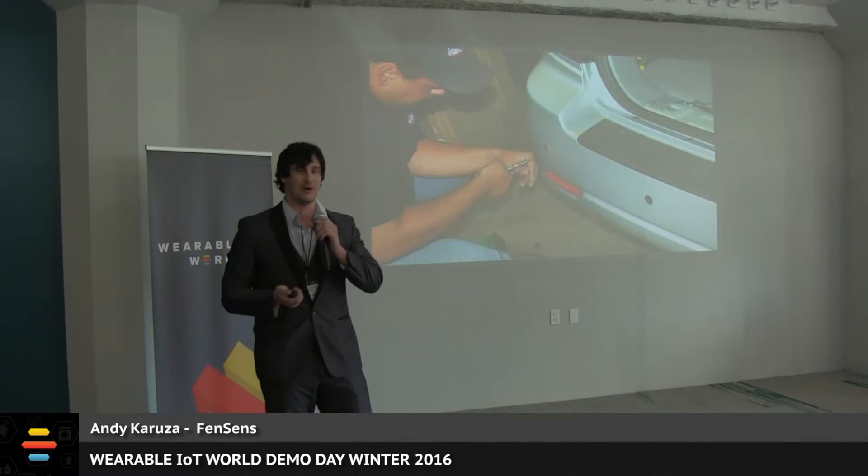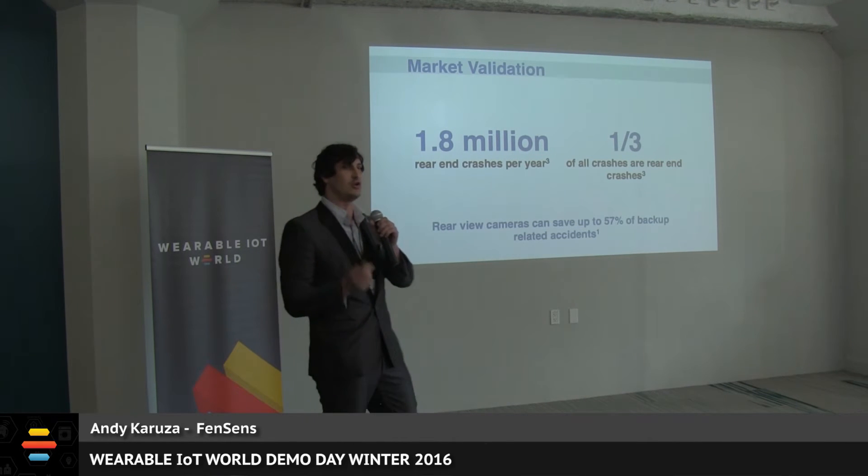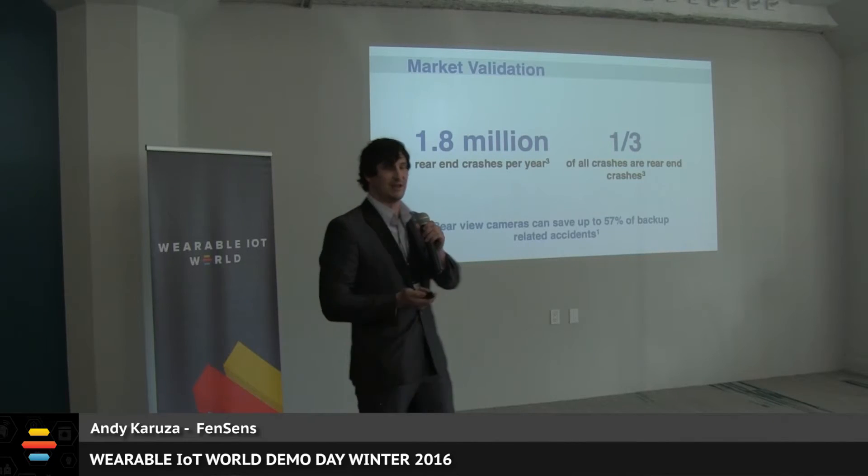Needless to say, the average driver is not going to spend ten to twenty percent of their vehicle value on one feature alone. We believe this is why this and many more great new car technologies have not been adopted in the aftermarket — so we're going to make them wireless. Currently we see 1.8 million rear-end incidents every single year; however, the National Highway Transportation Safety Association says 57% of these could be easily avoided with a backup sensor or parking camera.